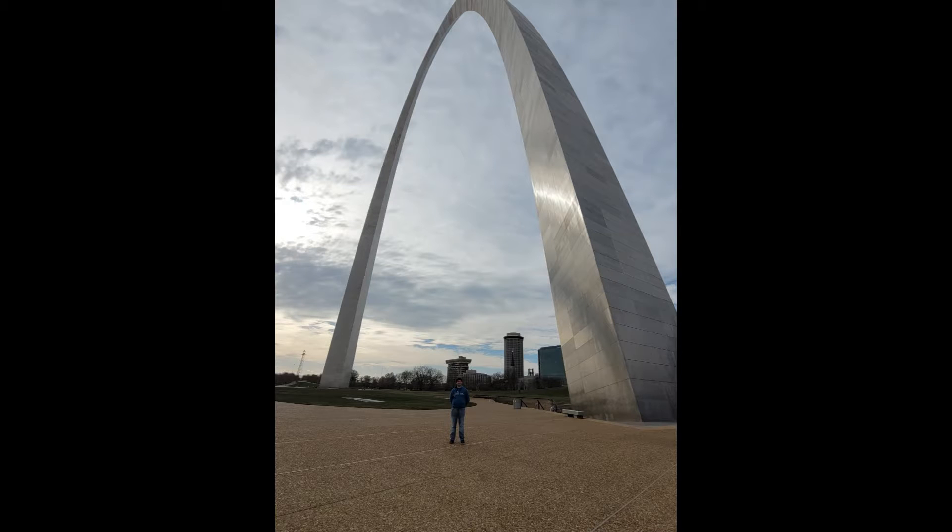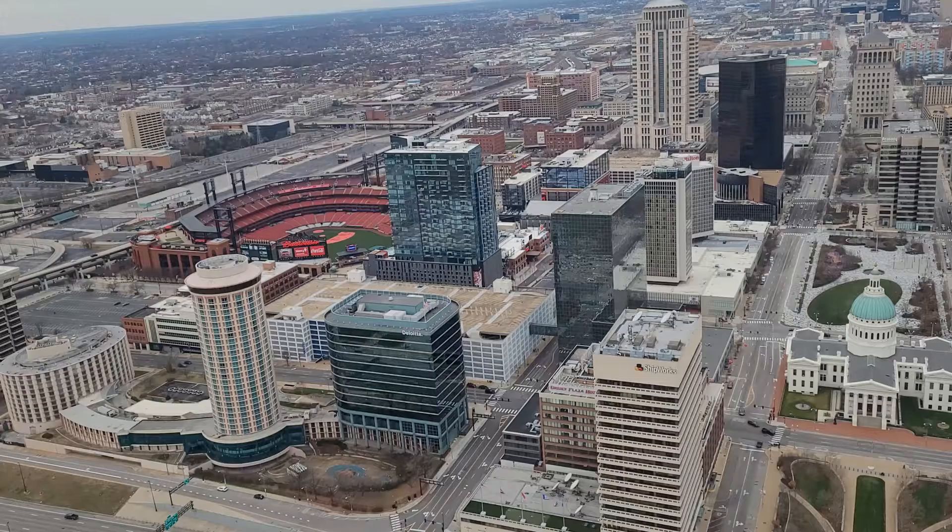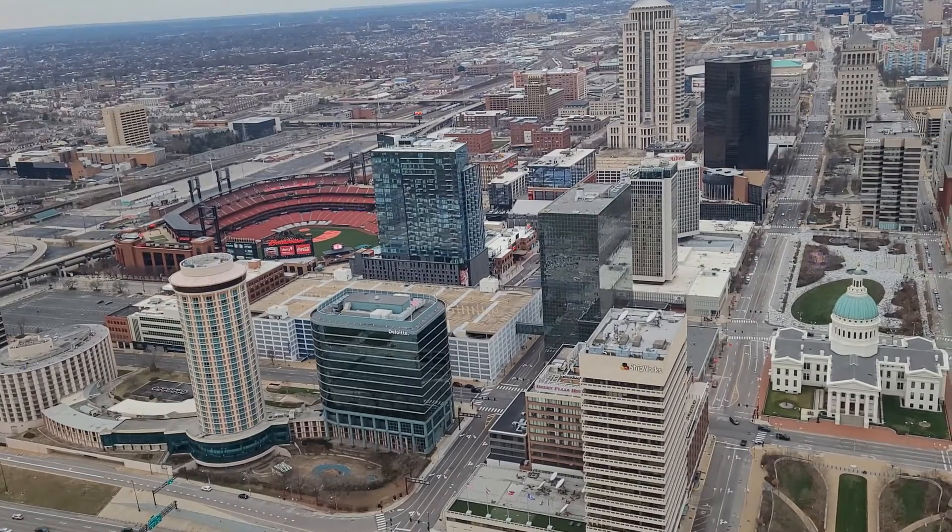What's up? It is Noah from Lost in Leisure giving a little bit of a different video here today. This video today is me going to the very top of the Gateway Arch in St. Louis, Missouri.